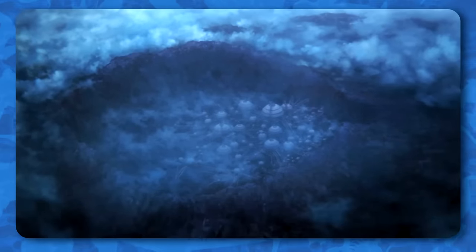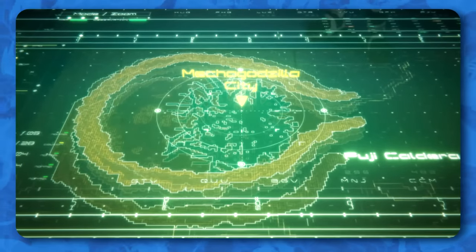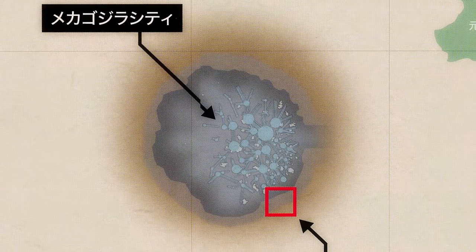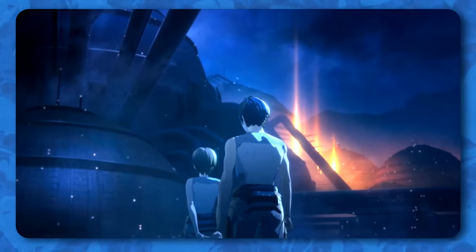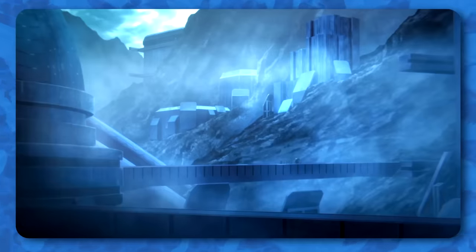The design of Mechagodzilla City is patterned after a fungus or slime mold growing in a petri dish, with a collapsed section of Mount Fuji serving as the petri dish in this case. Mechagodzilla City is designed to look old and worn, and also like a fungus that is growing and spreading randomly. The plant inside Mechagodzilla City is modeled after factories from post-war Japan, when the country experienced a pollution crisis in its frenzy to rebuild its economy.